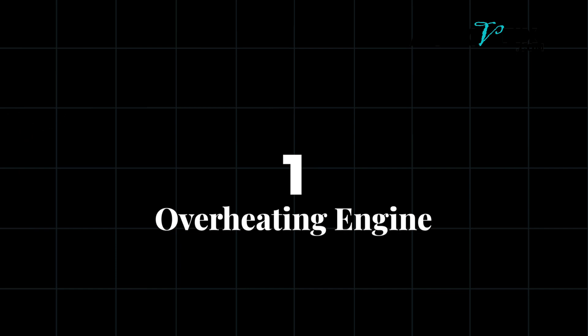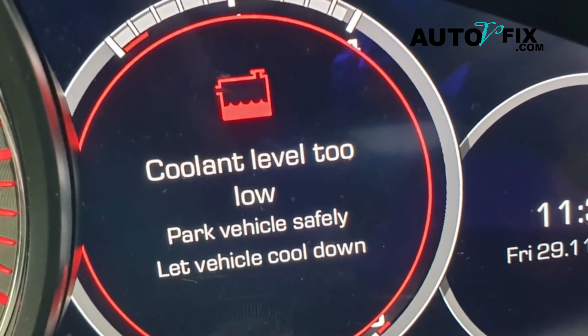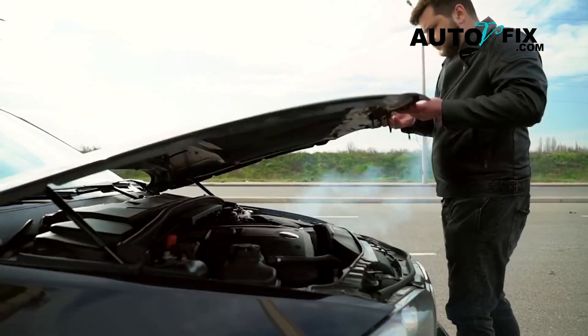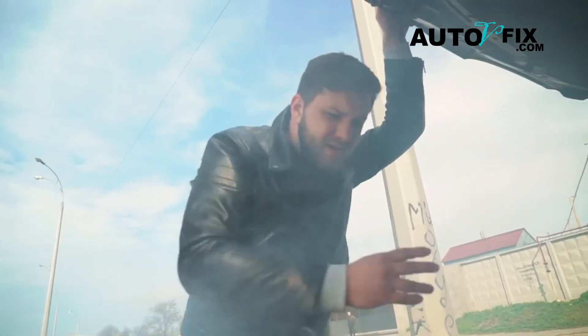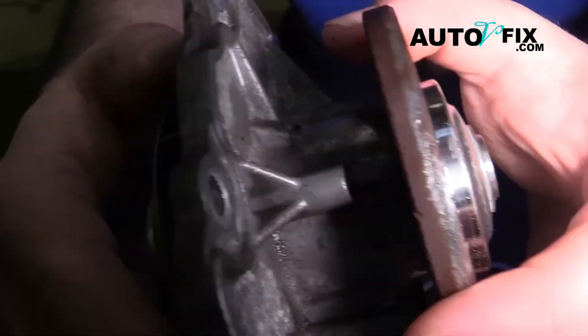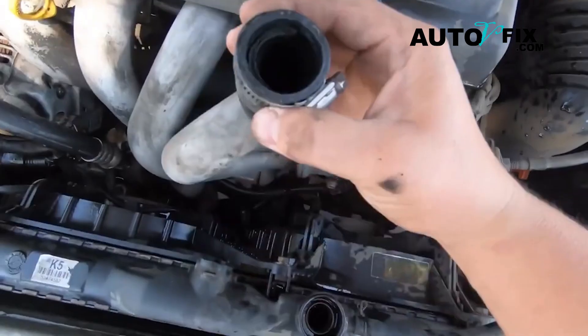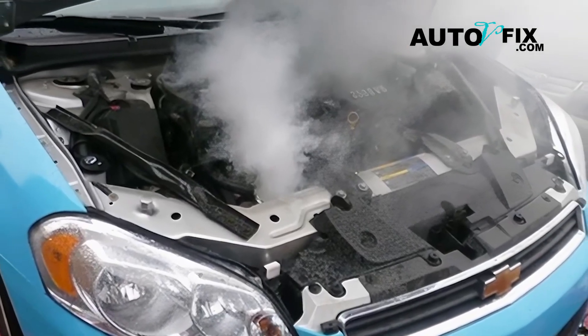Number one: overheating engine, normally due to low coolant flow. Just like a bad thermostat, a failing water pump can lead to overheating. But here's the difference — a bad water pump may allow the thermostat to open properly, yet still fail to circulate the coolant effectively. The result is a hot engine, even though the thermostat is technically working.